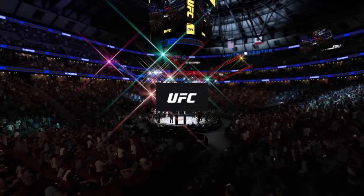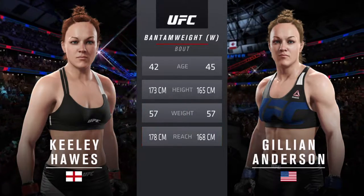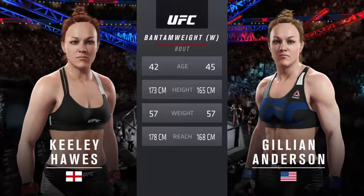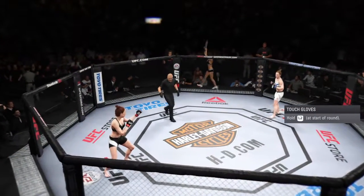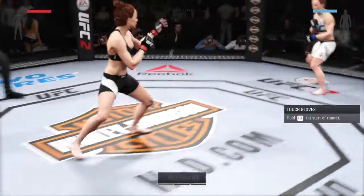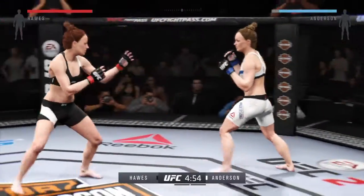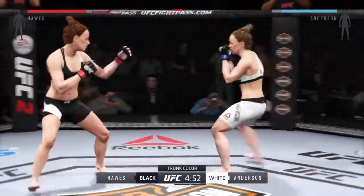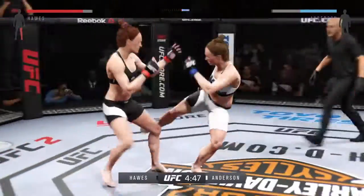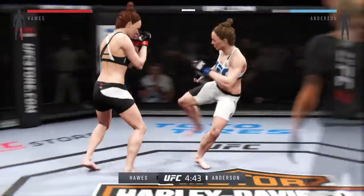Our tale of the tape for this women's bantamweight showdown: the Brit is 42, the American is 45. Assassin will have a four-inch reach advantage. Fight scheduled for three five-minute rounds — white trunks for Assassin, black trunks for Assassin. What we have here is the classic striker versus grappler matchup, and she's got a great wrestling background and will be looking for a takedown as soon as possible.